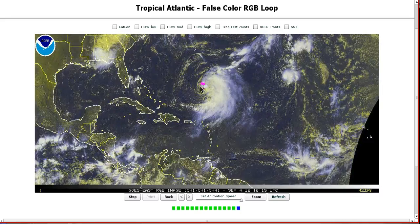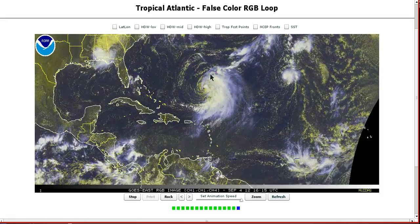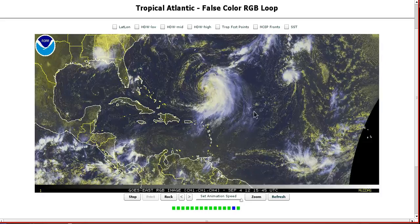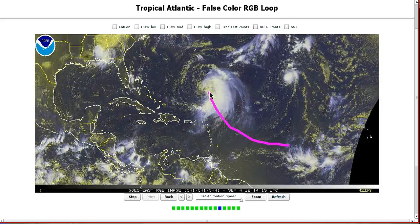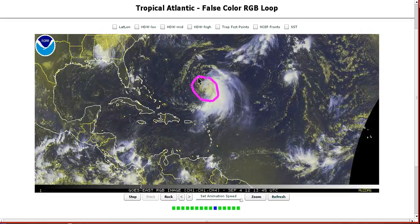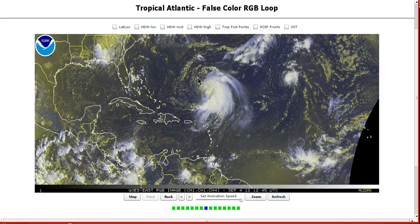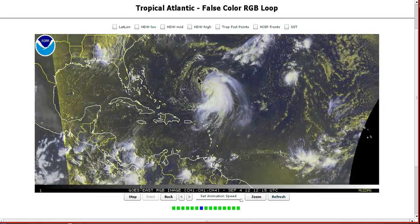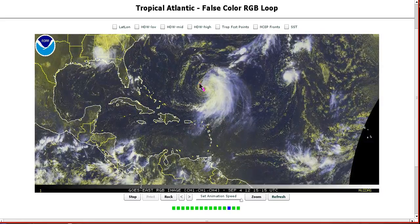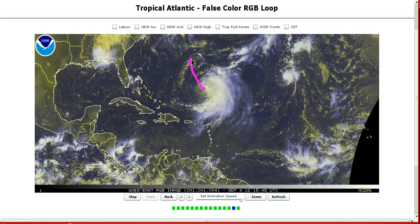Leslie is still a tropical storm. You can see the low level center quite well because all the convection is weighted off to the eastern side, and today it isn't very strong. It's been trying ever since it came up from the central Atlantic, and it's moving very slowly right now. You have to wonder whether upwelling is occurring in cold water, starting to limit it a bit, as it's been sitting in the same general spot for about 24 hours.